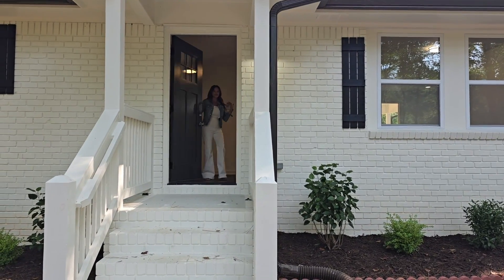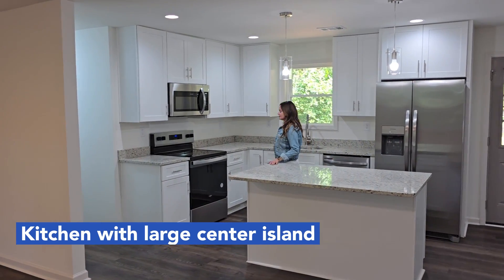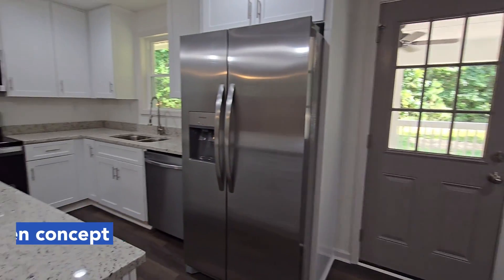Welcome home. This open concept living space effortlessly connects to the kitchen, where you'll find beautiful white cabinets, a spacious center island, sleek stainless steel appliances, and a large eat-in area.